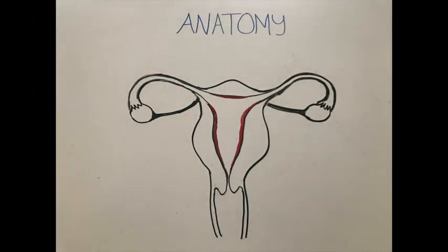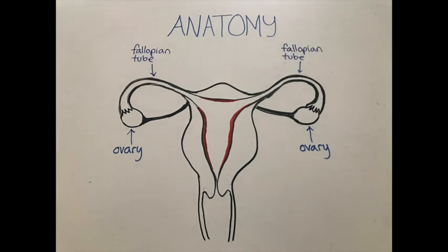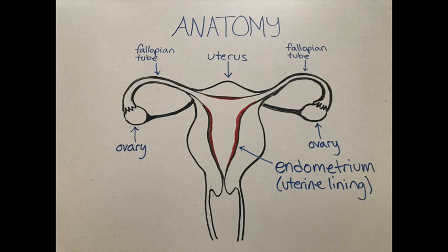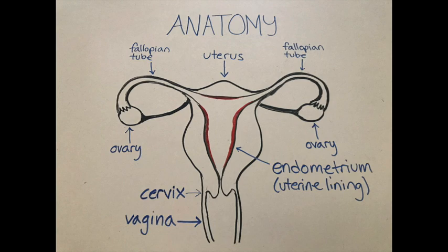First, let's get familiar with the basic anatomy involved in the menstrual cycle. The ovaries are glands that contain ova, or eggs, and are responsible for regulating several hormones. These tubes connecting the ovaries to the uterus are called fallopian tubes, and they are how eggs get from the ovaries to the uterus. The uterus itself is hollow and lined with what's called the endometrium. At the base of the uterus is the cervix, and below this is the vagina, which is the passageway that leads from the uterus to the outside of the body.